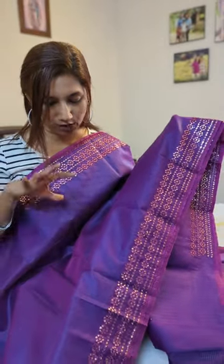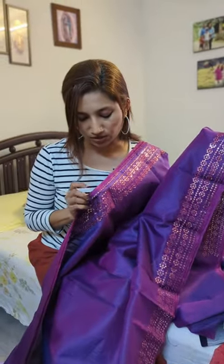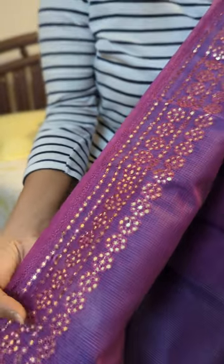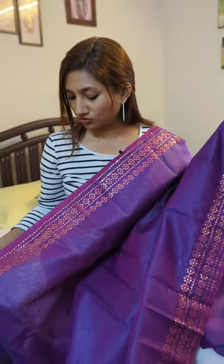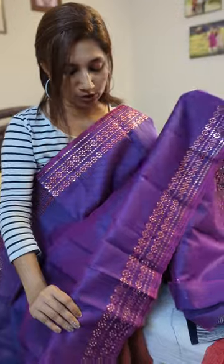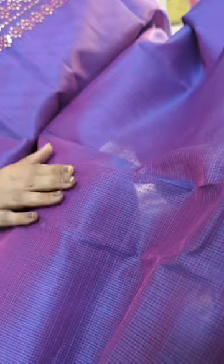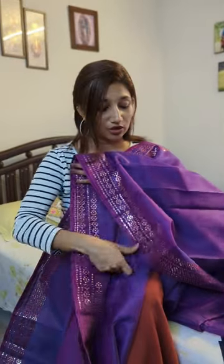Here is yet another striking moonga kota drape in a purple to pink double tone. The borders are in a beautiful pink shade with sequins mirror work running across them — pretty sequins weaving and thread work. That pink double tone runs on the body along with the purple tone, and both sides of the borders carry this work across the drape. The body is in simple small checks, which is pretty common for moonga kota saris.